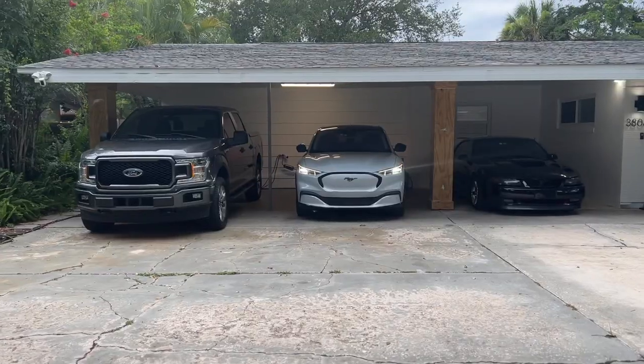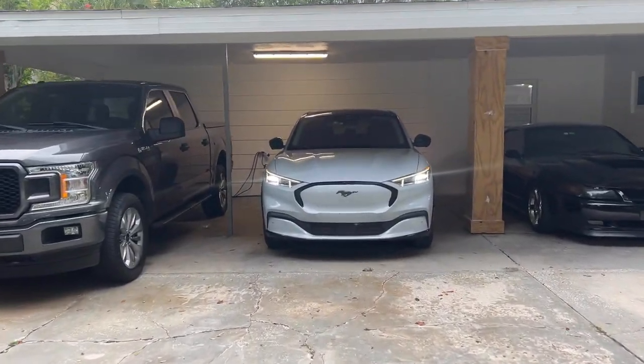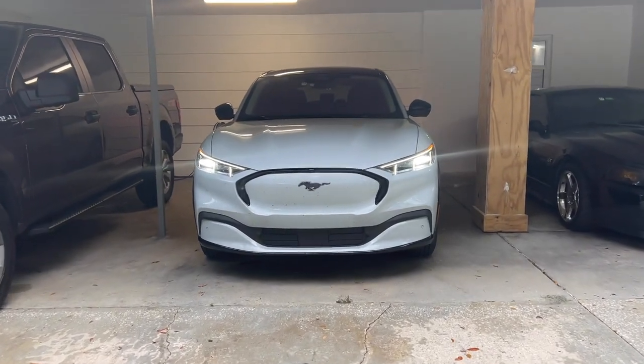Welcome back to the channel. In this video I want to calculate how much I'm actually consuming in electricity, and that way we can do a little bit of math and compare it to how much I would be spending on gas.